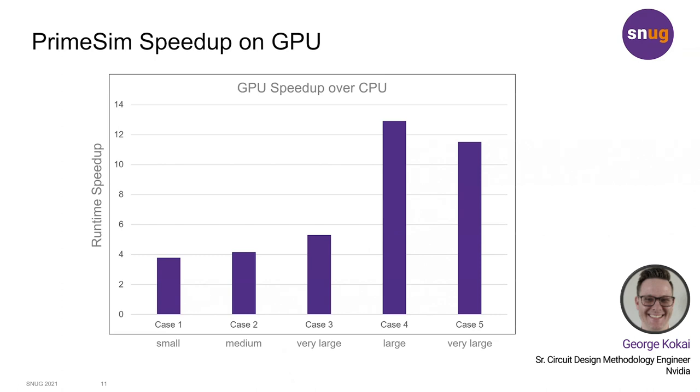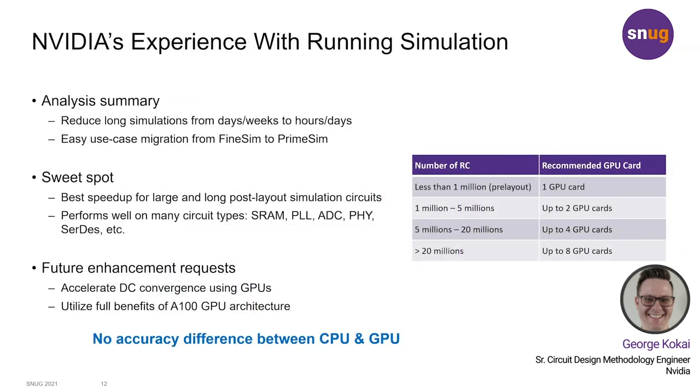To elaborate on my experience using PrimeSim, I saw long simulations be reduced from run times of weeks to days down to days or even hours.